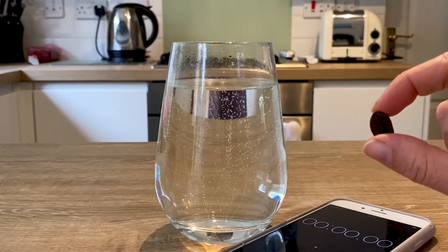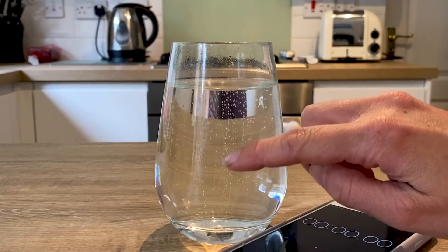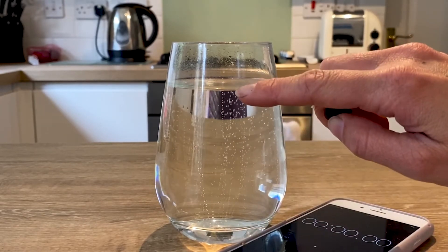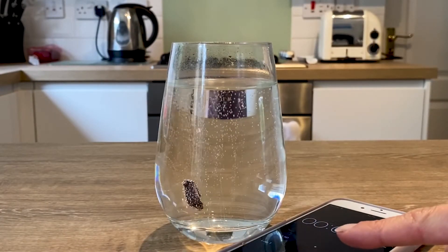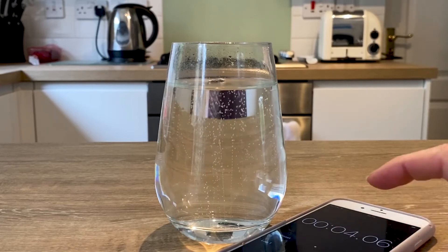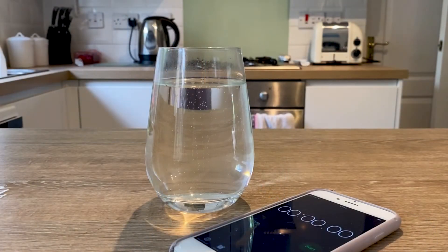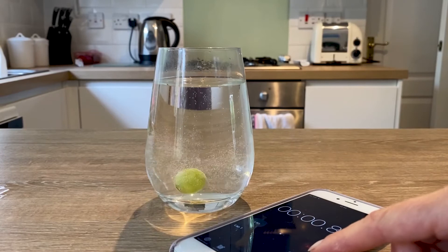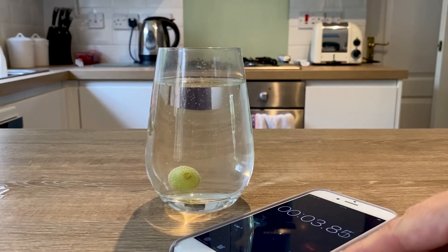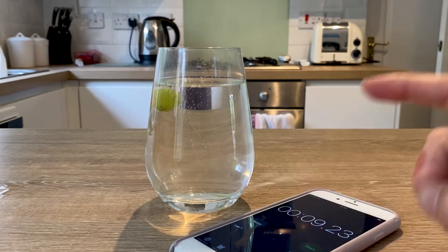The first food in the race is a raisin, and now I'm going to time how long it takes the raisin to fall and then rise to the surface again. Wow — four seconds! The next food in the race is a grape. Nine seconds.